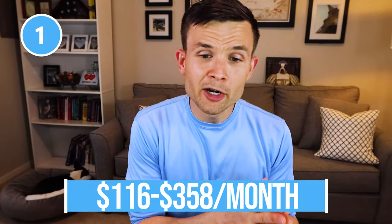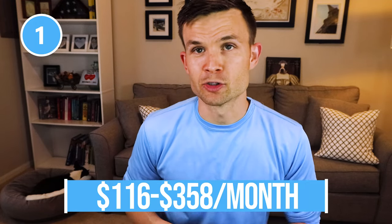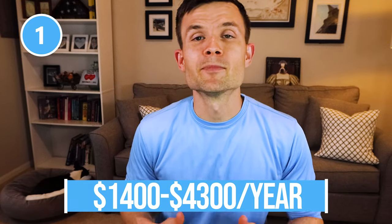The very first website I went to was SprucePets.com. They provided a range anywhere from $116 a month up to $358 per month for dog ownership. If we compute that on an annual basis, you're looking at anywhere from $1,400 to $4,300 per year on your dog.